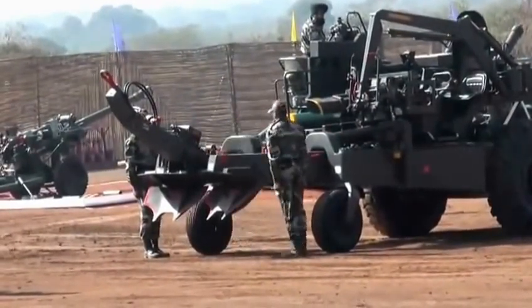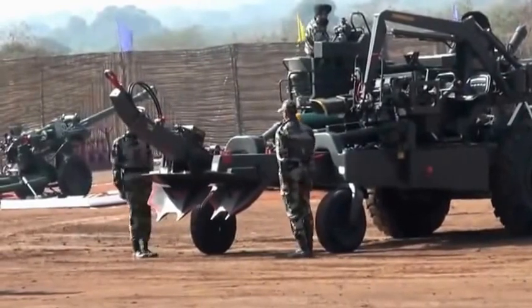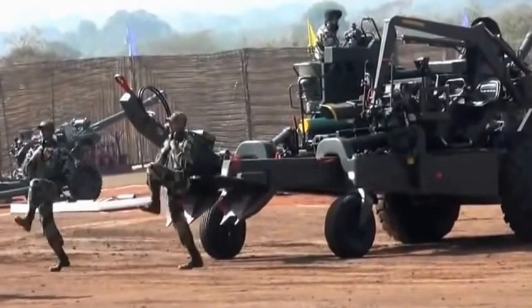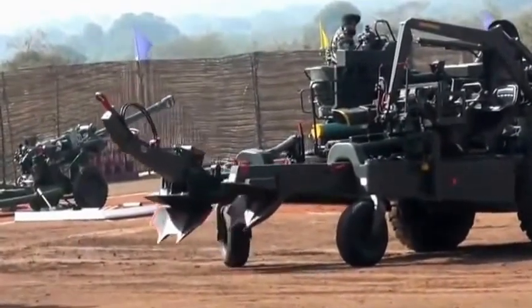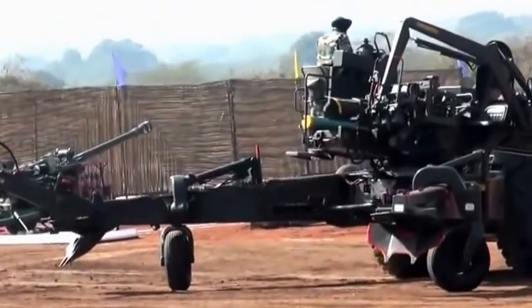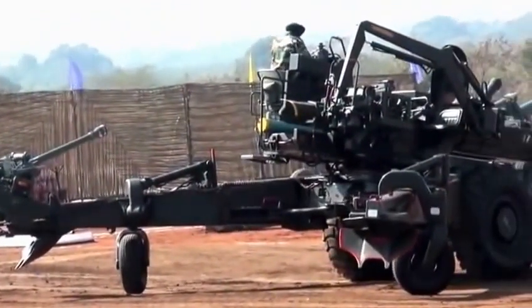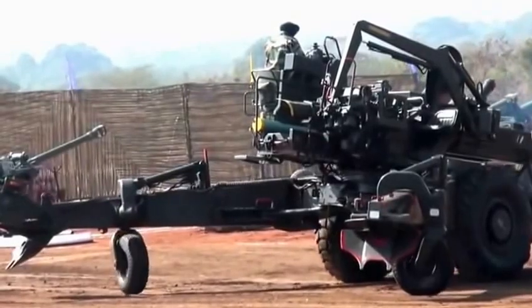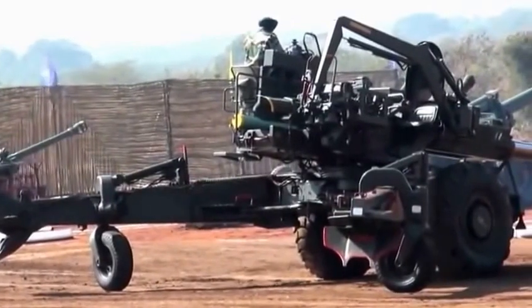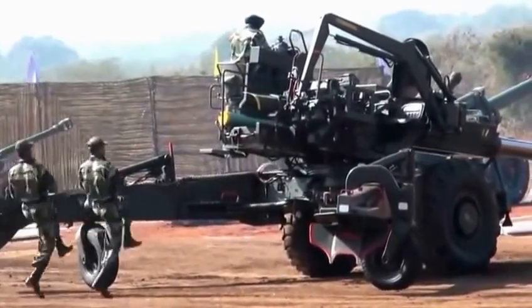The time required to bring the Howitzer into action is approximately two minutes. In cross-country mode, the tandem drive facility of the Scania and the auxiliary power unit of the gun are combined, which increases the overall pulling power of the equipment. The gun is manned by a crew of eight gunners.